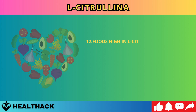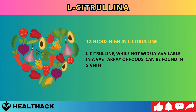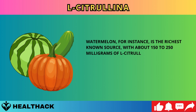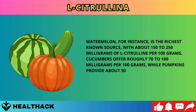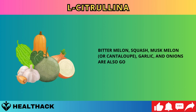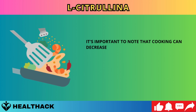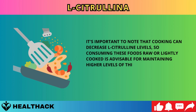Number twelve: foods high in L-citrulline. Watermelon is the richest known source, with about 150 to 250 milligrams per 100 grams. Cucumbers offer roughly 70 to 100 milligrams per 100 grams, while pumpkins provide about 50 to 80 milligrams. Bitter melon, squash, muskmelon or cantaloupe, garlic, and onions are also good sources. Almonds and dark chocolate contain L-citrulline in smaller quantities. Cooking can decrease L-citrulline levels, so consuming these foods raw or lightly cooked is advisable.